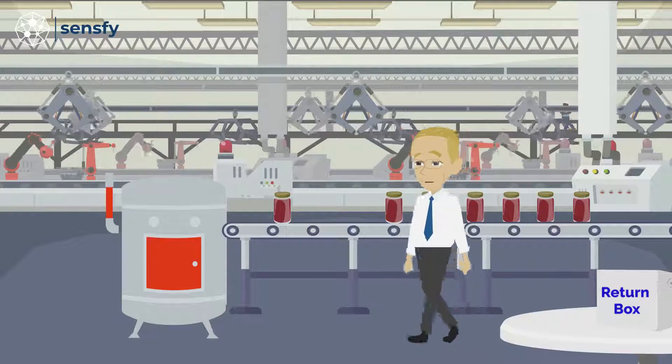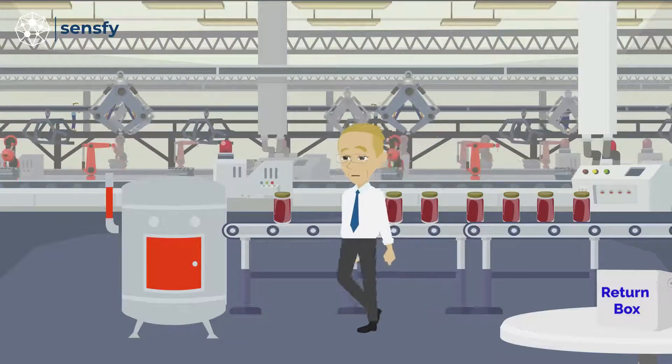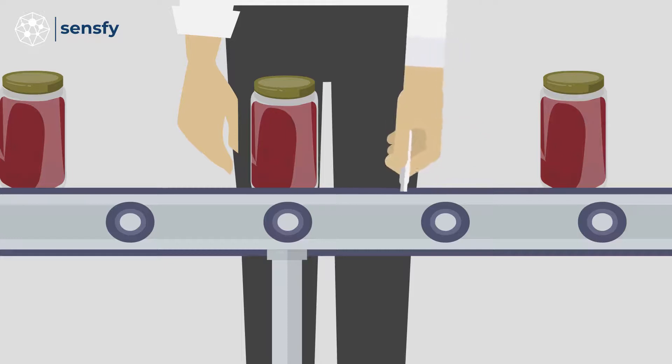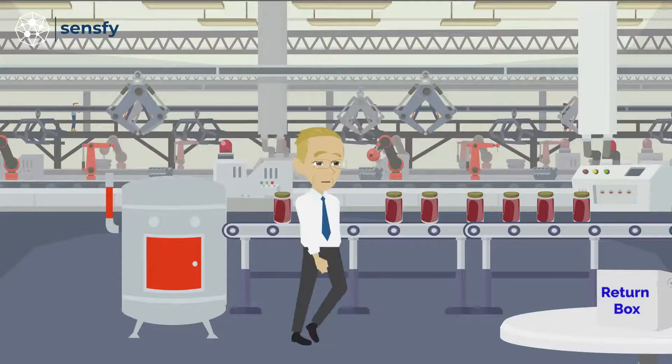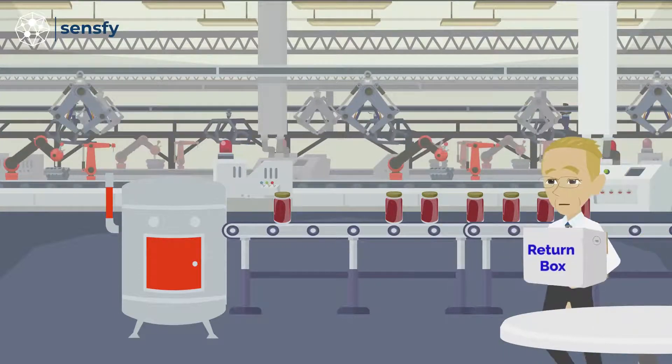As an alternative, or in addition to the air testing, surfaces can also be checked for presence of the virus using the Surface Test Kit. Simply swab commonly touched surfaces, place the swab in the vial, and ship it back to our lab for next day results.